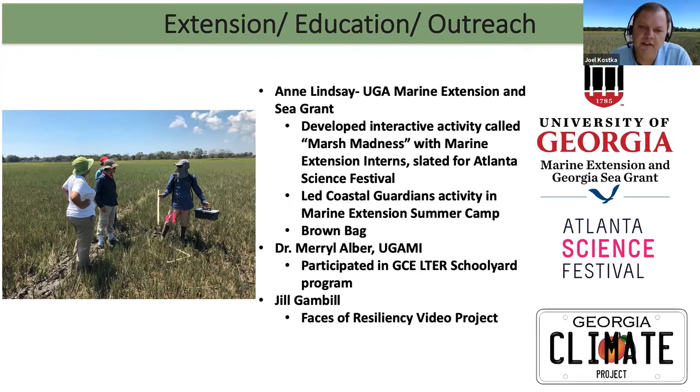I want to thank Lindsay and her team for partnering with us. We developed an interactive activity for the Atlanta Science Festival called Marsh Madness. We weren't able to deploy that activity because of COVID, but we will try again soon. I thank them for their partnership, and we've been involved in the Coastal Guardians summer camp activity at UGA Marine Extension.